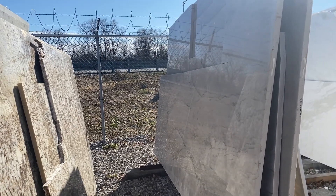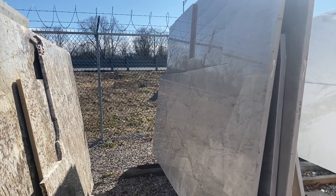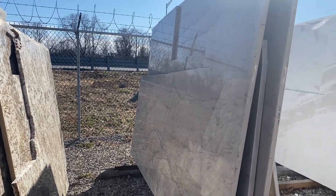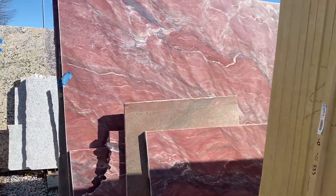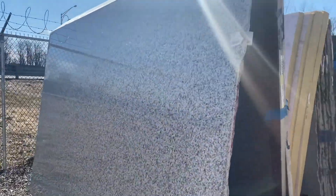Is granite more durable than this? No — quartz is actually a little bit more durable. Quartz is manufactured so you don't have to worry about resealing, but it's not fully heat resistant, so you can't put a hot pot directly on it. Since I'm going to rent the property, tenants don't always take care of things, so that's a consideration.